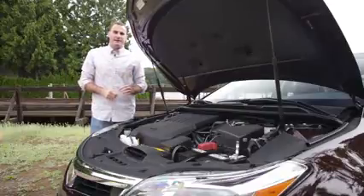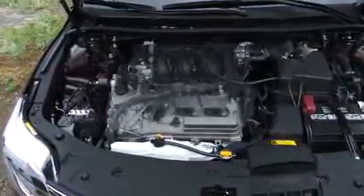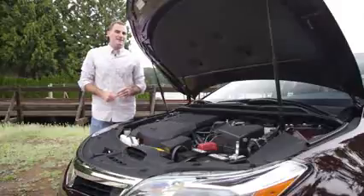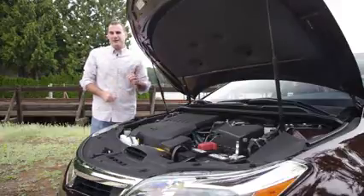Under the hood of the Avalon, you'll find either our tester's 3.5-liter V6 rated at 268 horsepower and 248 pound-feet of torque, or Toyota's Hybrid Synergy Drive with a four-cylinder gasoline engine, nickel-metal hydride batteries, and two electric motors netting about 200 horsepower.